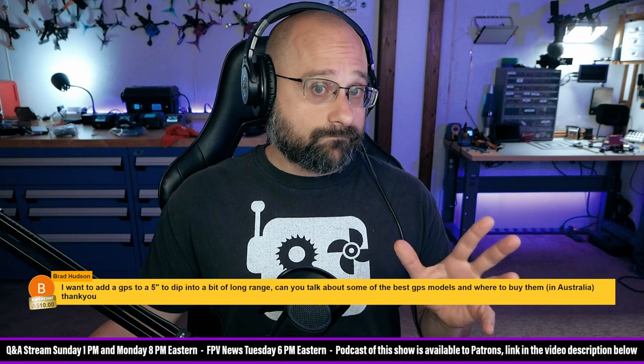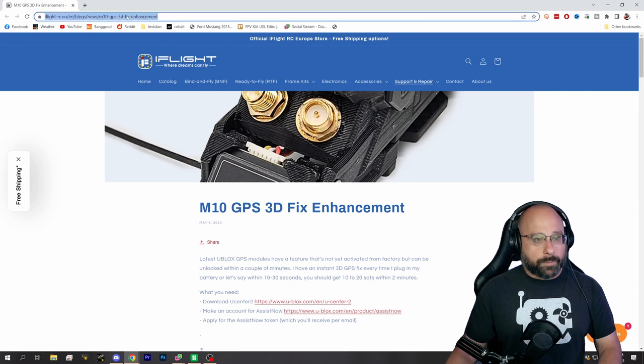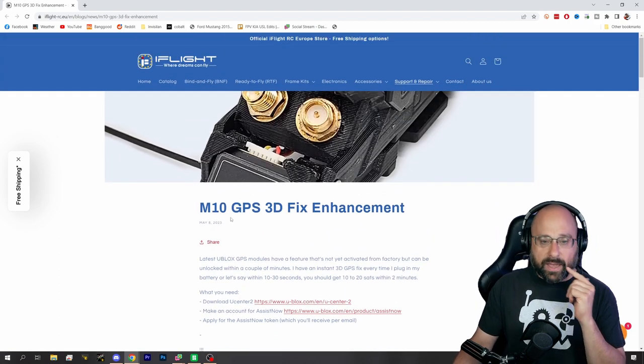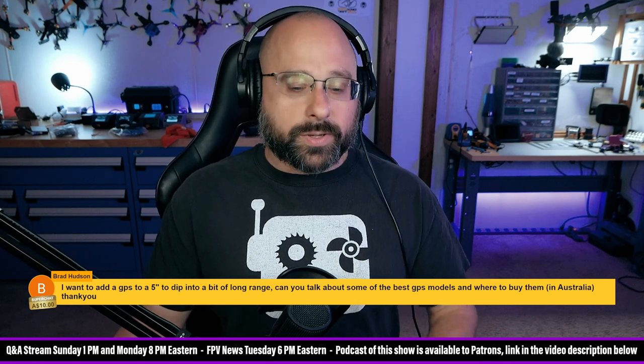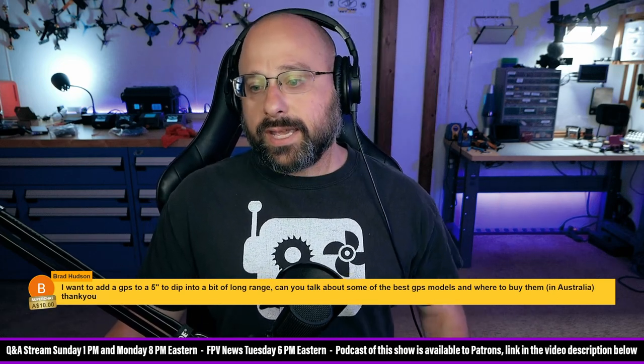Currently, Betaflight doesn't work correctly with M10 GPSs, which means if you buy an M10 GPS, you may get bad performance and wonder why. That bug is being fixed right now. However, there is a post on iFlight's blog about how to fix this. I tested this today, and if you have an M10 GPS, you should do this — I'll put a link in the chat. That's how to manually set the GPS to 10 hertz and a high baud rate so it works better.